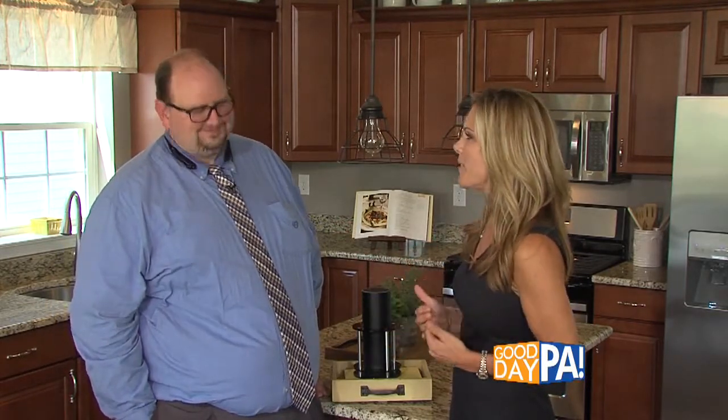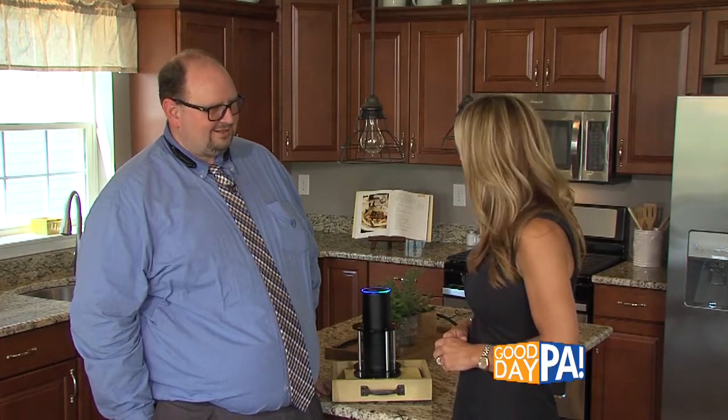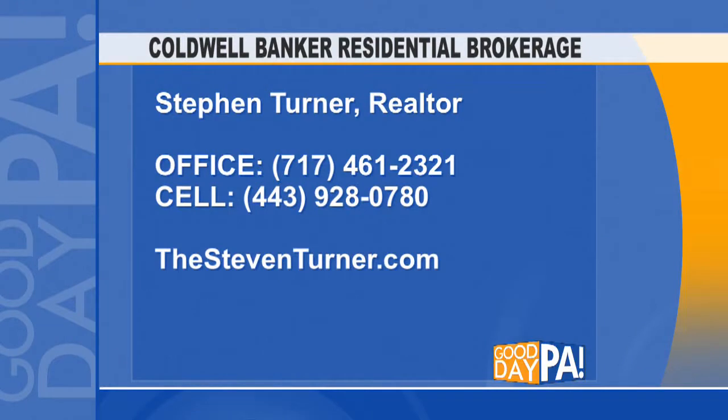You did make me feel a lot better. Let's just see — Alexa, goodbye. Goodbye. For more information on how you can enjoy these smart features in your existing home or even a new home, just contact Agent Steve Turner.